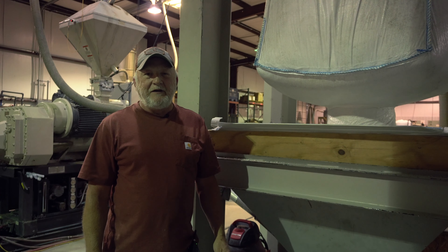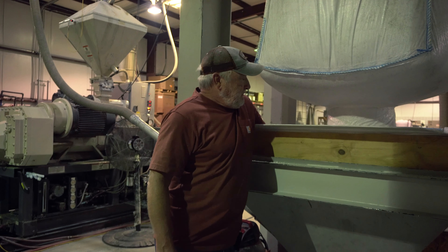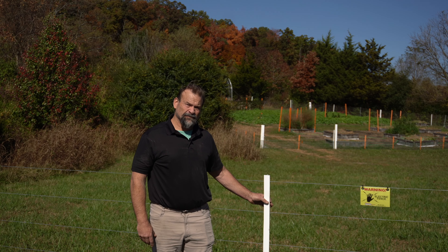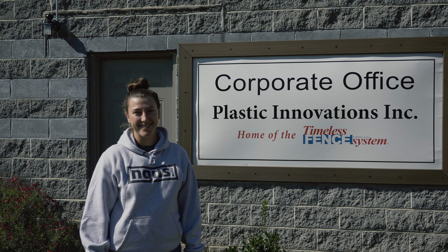Did you know that Timeless Fence products are made from recycled PVC material? Did you know the post is the insulator? Did you know Timeless Fence products are made in the USA? Did you know that we offer free samples of our product?